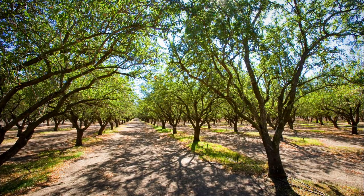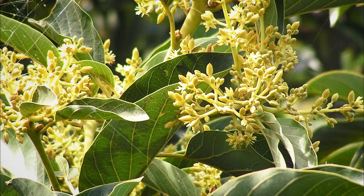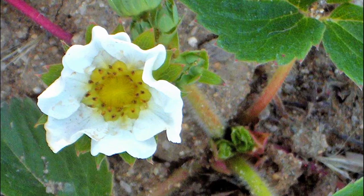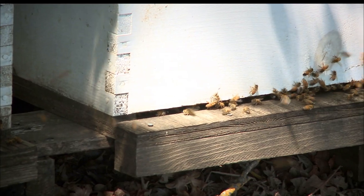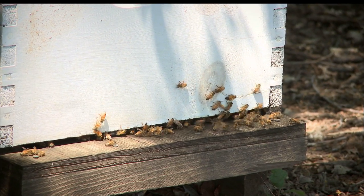In agricultural settings all over California, we see a broad diversity of crops, from avocados to zucchini, providing nectar and pollen to honey bees and native pollinators, including native bees, wasps, and other insects.